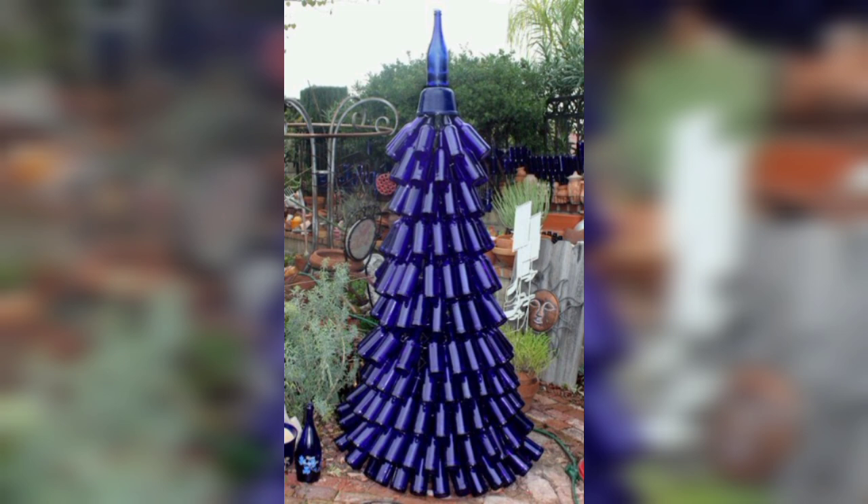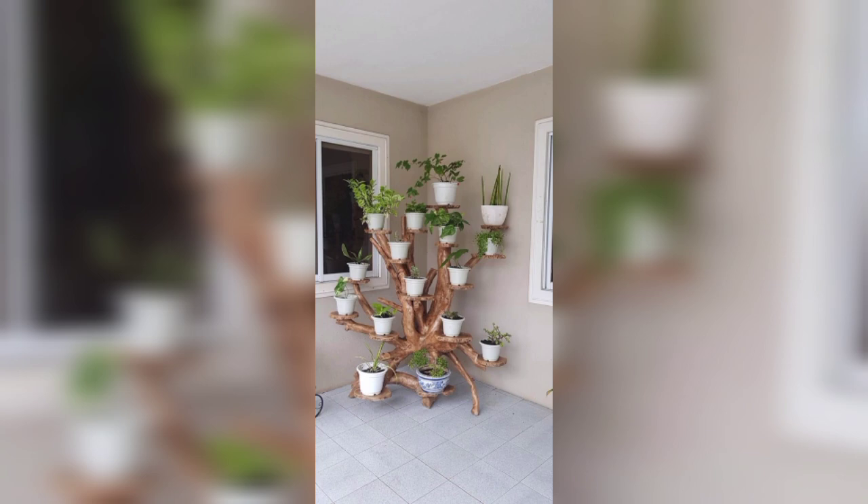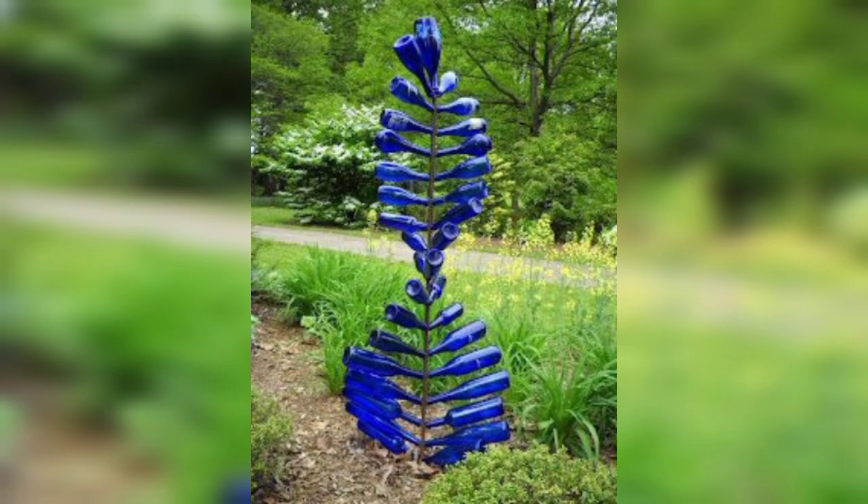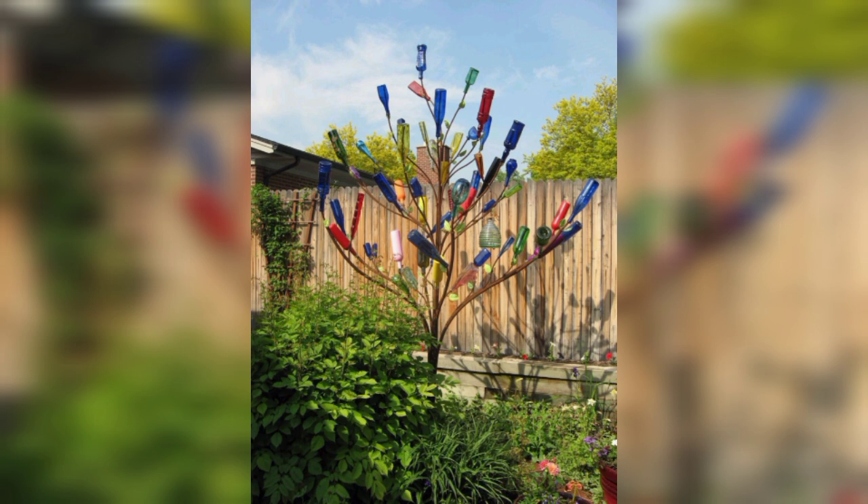Number three is colorful planting schemes. Experiment with vibrant colors by creating bold planting schemes. Choose flowers and foliage with contrasting hues to create visual interest and focal points in your garden.